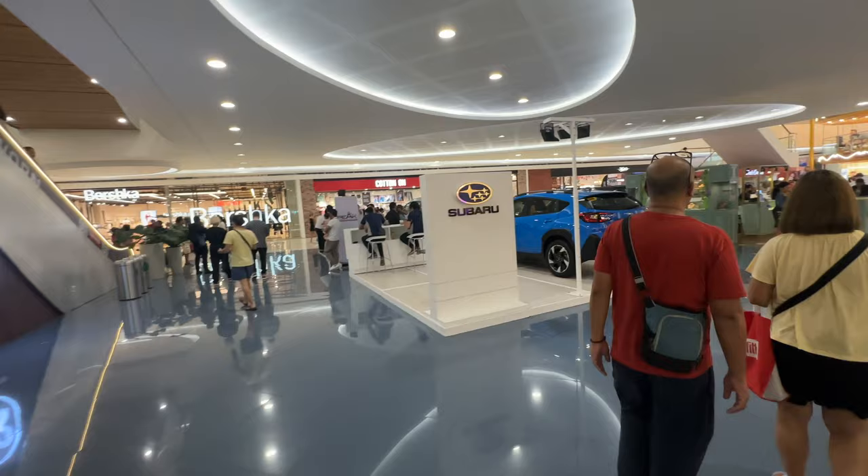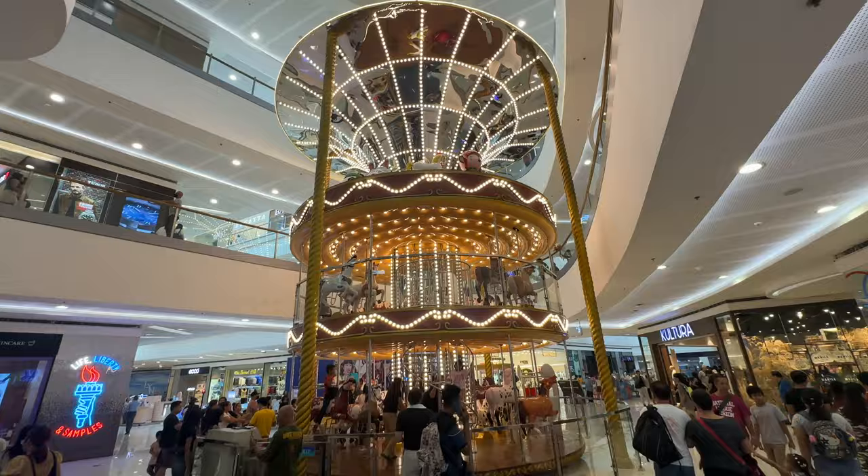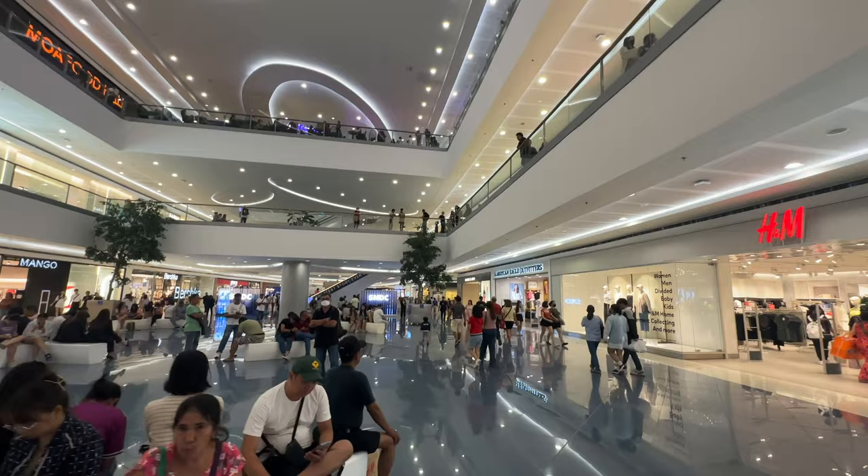Right next to the amusement park is SM Mall of Asia. This is actually the largest shopping mall in all of the Philippines and certainly right here in Manila. So if you want to go to a mega mall, this is the one you're going to come to.